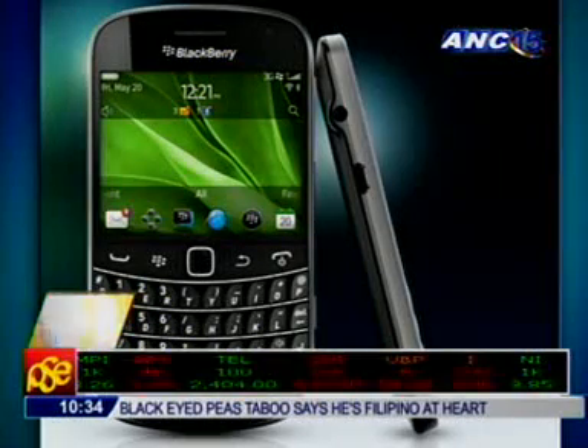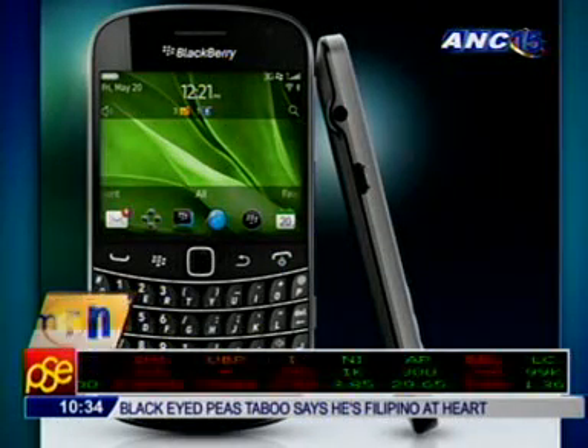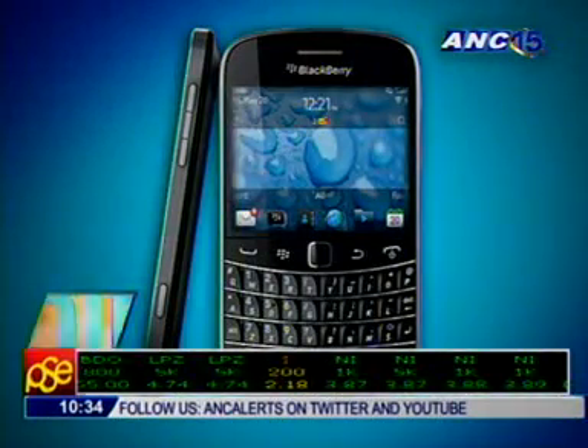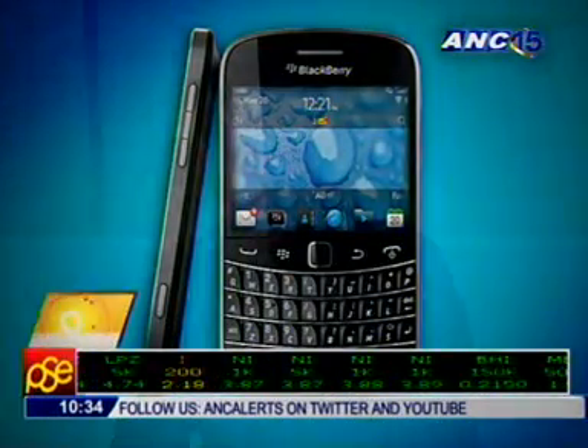Welcome back. The BlackBerry Bold 9900 has been teasing the Philippines since July this year, but the long wait is over. The thinnest BB smartphone yet is now in the country, and here to tell us more about this product is Mark Makanas of Tek Pinas. Good morning.